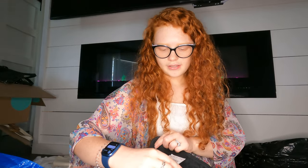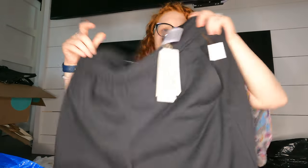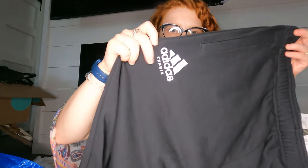Oh, these were a pair of brand new with tags extra large Adidas tennis pants — $60 price tag. I'm hoping to get at least $25 to $30, maybe more if they're desirable. They're brand new tennis pants — it says Adidas Tennis right on the tag.